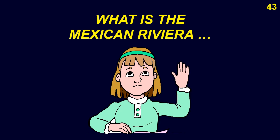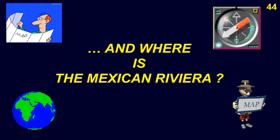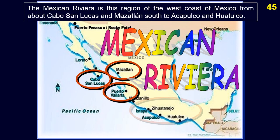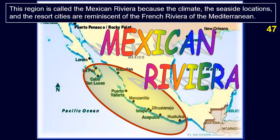The Mexican Riviera is the region of the west coast of Mexico from about Cabo San Lucas and Mazatlán south to Acapulco and Huatulco. The mild Mediterranean-like climate of this region, together with the warm and clear waters of the Pacific Ocean, have made that region one of the world's premier vacation areas and a major destination for cruise ships. This region is called the Mexican Riviera because the climate, seaside locations, and resort cities are reminiscent of the French Riviera of the Mediterranean.